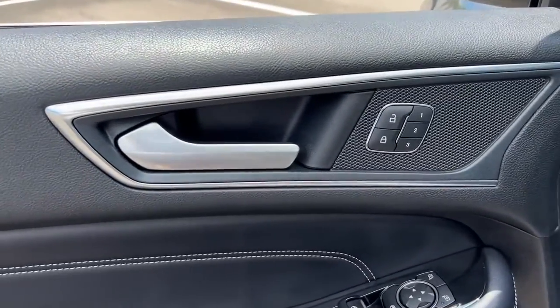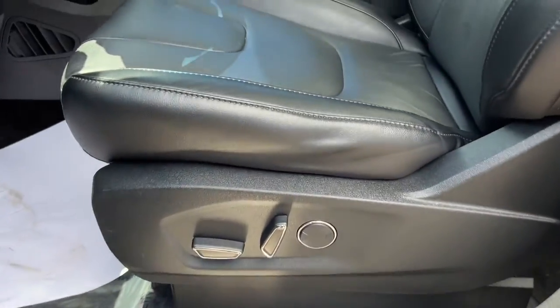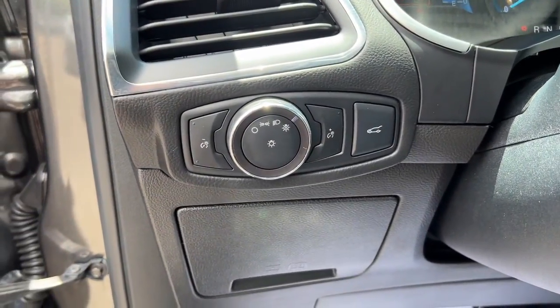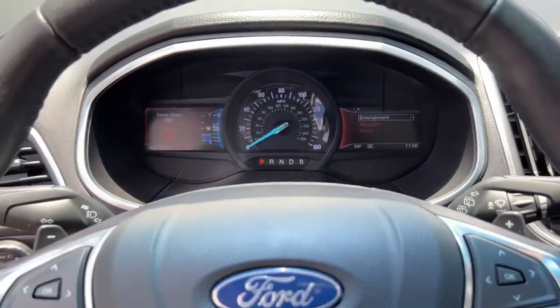These are just some of the great options this vehicle comes with: panoramic roof, navigation system, keyless entry, power lift gate, power passenger seat, power driver seat, electronic stability control, dual zone AC, heated front seat, seat memory.